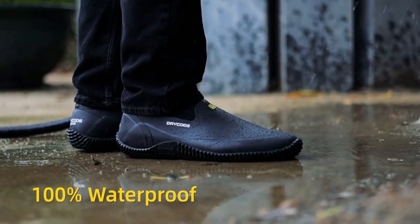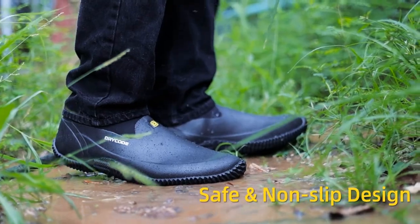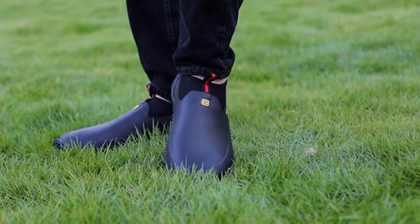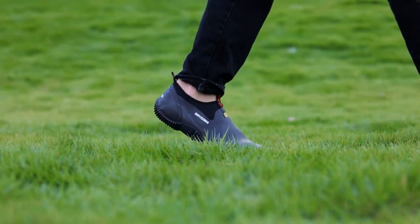Non-slip: the wave pattern design of the garden rain shoe sole provides good grip and slip resistance. It also has some self-cleaning properties. 100% comfortable: the double layer stable insole of the garden boots can provide support for the arch of the foot, making standing and walking for a long time without tiring the feet.